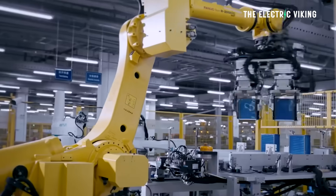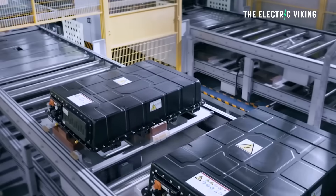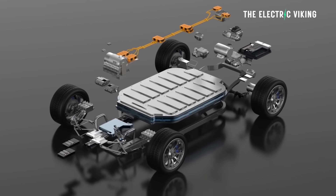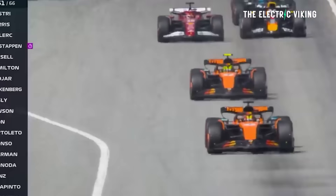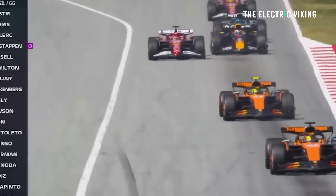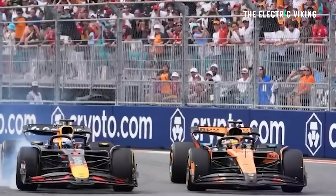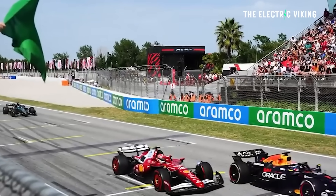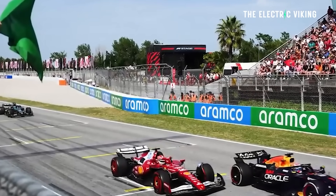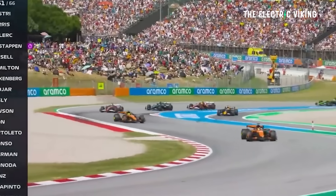Within a few years, this is what we're going to see: F1 teams racing with solid-state battery packs capable of delivering ultra-high discharge rates; road cars with 1,000 kilometers or more of range — potentially even 1,000 miles of range — thanks to F1-validated energy density gains; and faster, safer charging tech refined through the demands of motorsport.